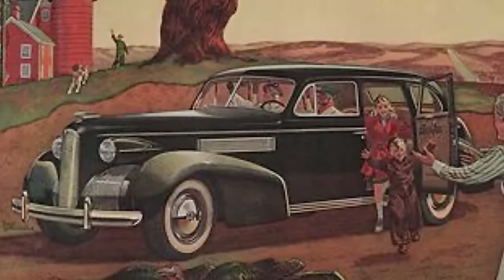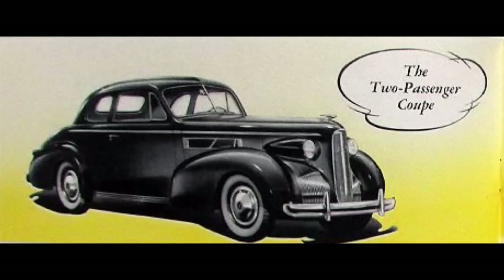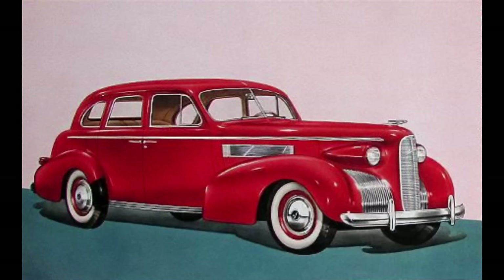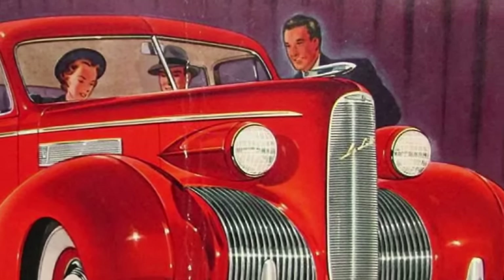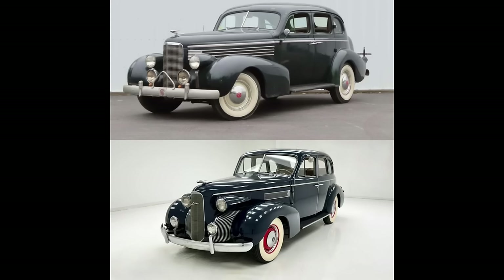In 1939, LaSalle could be had as a convertible sedan, convertible coupe, two-passenger coupe, five-passenger two-door touring sedan, or five-passenger four-door touring sedan. Designed by Harley Earl, 1939 saw a bit of a redesign, so let's compare the '38 on top and the '39 on the bottom, starting in the front.